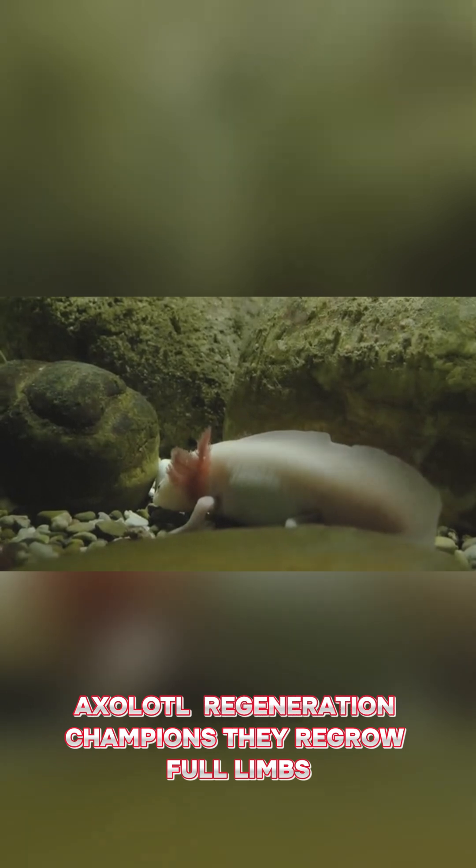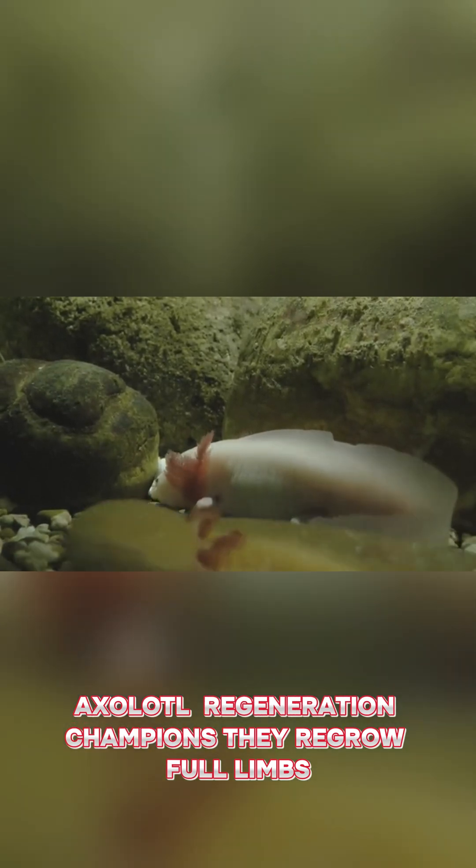Axolotl. Regeneration champions. They regrow full limbs, spinal cords, even parts of their heart and brain after injury.